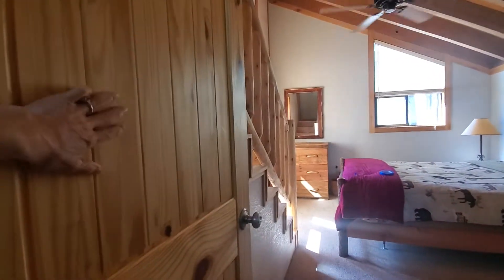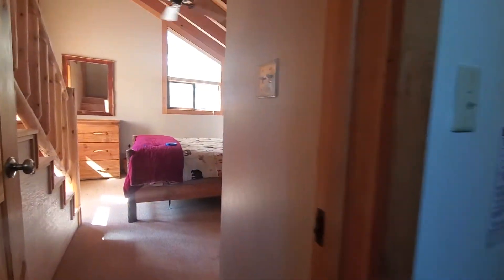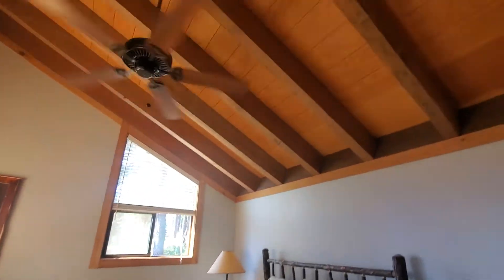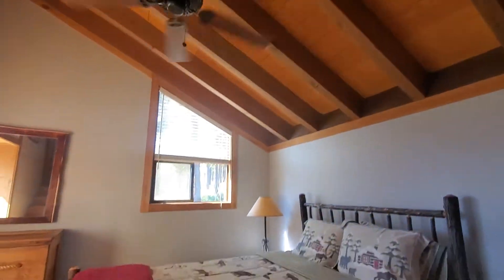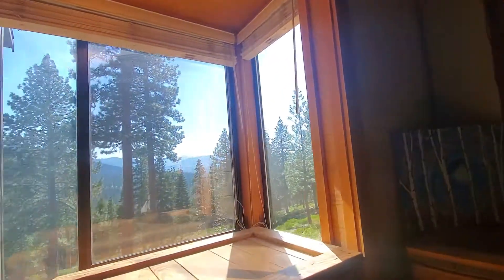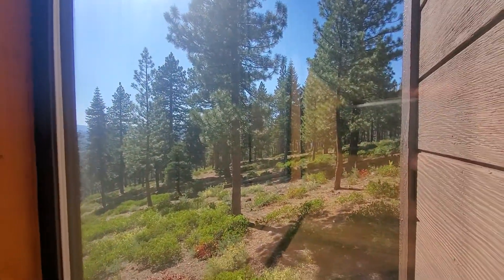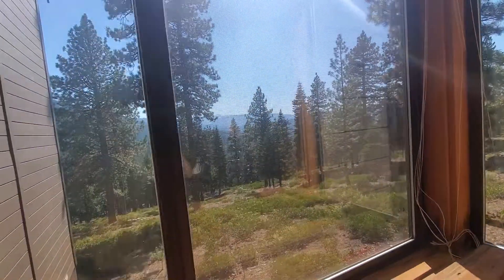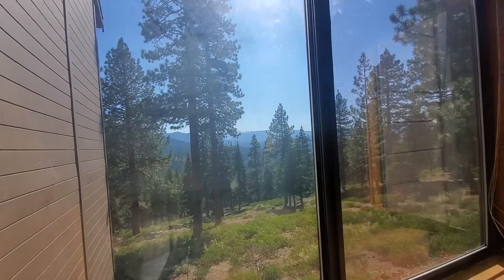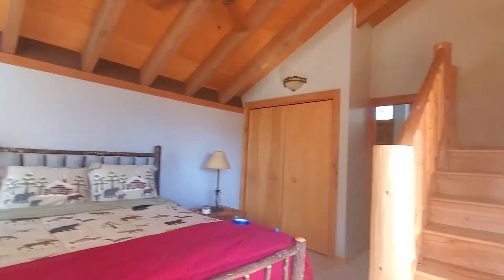Solid doors, very nice. They've done a lot of updating in this one — vaulted ceiling. Look at this view, wow. This is out of this lower bedroom. It's pretty breathtaking, and that will weigh in on a lot of value.